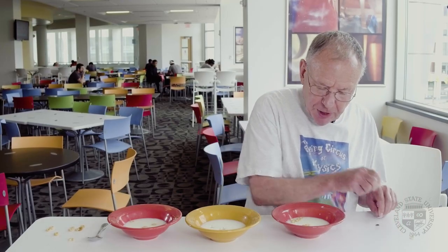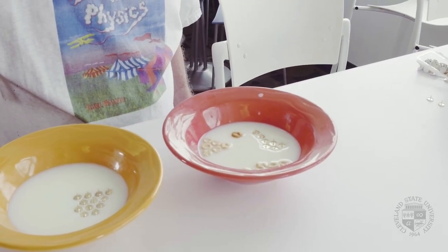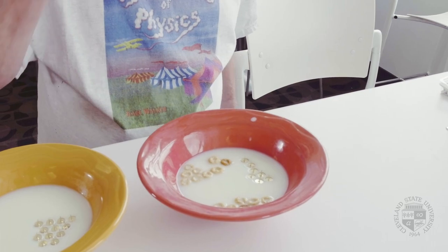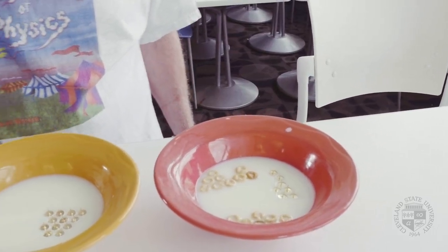I was wondering what would happen if I put in both tacks and the Cheerios. The tack is repelled by the Cheerios. The tacks will attract each other and the Cheerios will attract each other — and it has to do with surface tension, the attraction of water molecules to one another. But the tacks will be repelled by the Cheerios, and that has to do with the fact that the milk or water curves up along the sides of the Cheerios, whereas it curves downward alongside the tacks. There's no advantage for the tack to get close to a Cheerio.